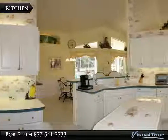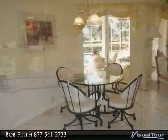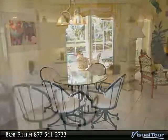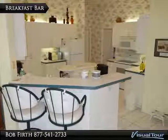The bright kitchen comes with white appliances and a center island. Nicely tiled nook area with a view of the pool. Spacious breakfast bar for extra seating.